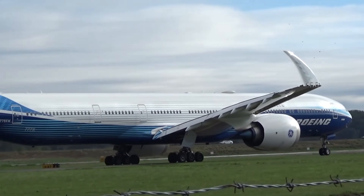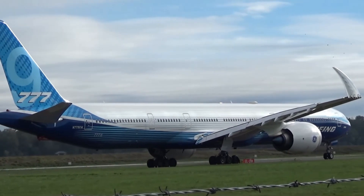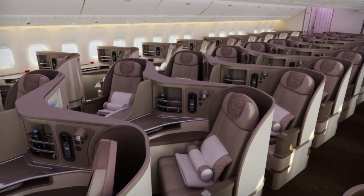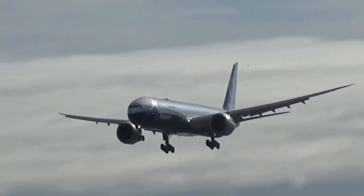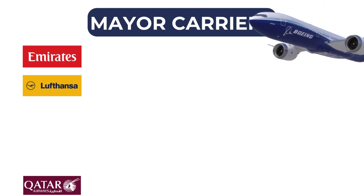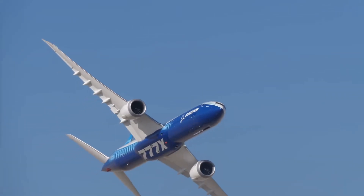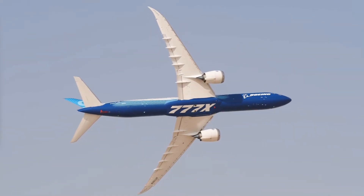With its innovative design and exceptional capabilities, the Boeing 777X has garnered significant interest from airlines around the world. This cutting-edge aircraft has been lauded for its fuel efficiency, increased passenger capacity, and advanced technology, making it an attractive option for carriers looking to modernize their fleets and improve operational performance. Several major carriers including Emirates, Lufthansa, Qatar Airways, British Airways, and Singapore Airlines have placed orders, signaling a strong vote of confidence in the aircraft's potential to transform long-haul air travel.